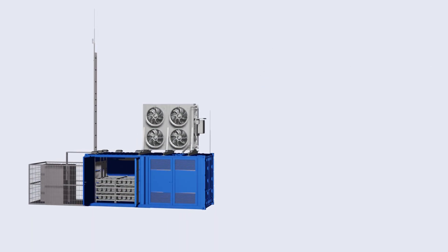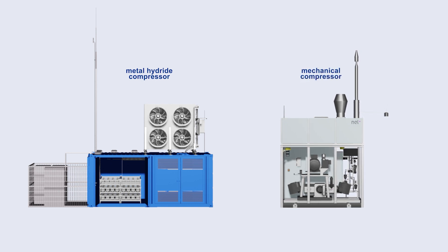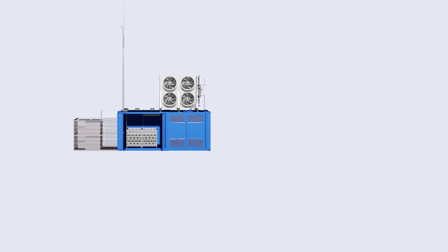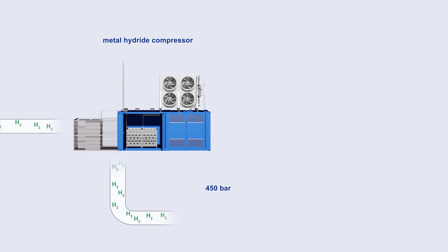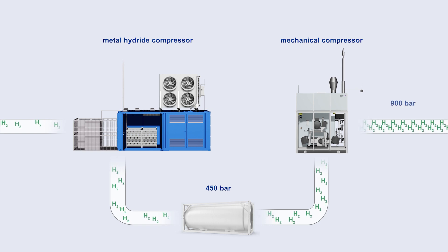The COSMIC solution combines an innovative metal hydride compressor with a new mechanical compressor. First, the metal hydride compressor compresses the hydrogen from low pressure to approximately 450 bar. Next, the hydrogen is stored and can be moved on to the mechanical compressor, which further compresses it to 900 bar.